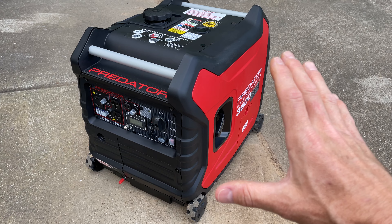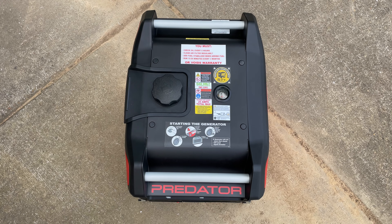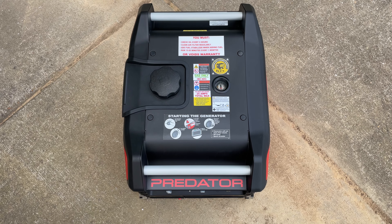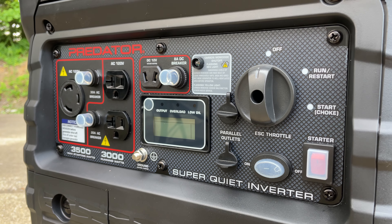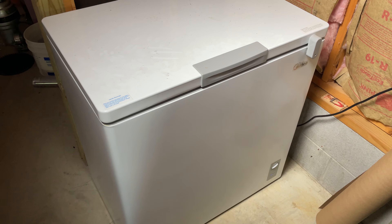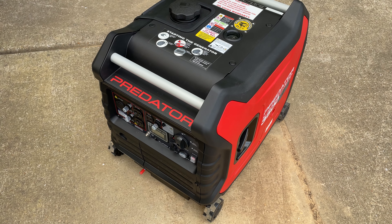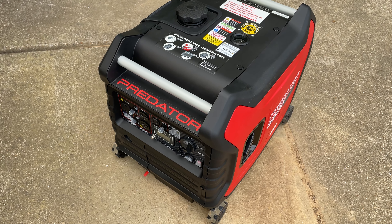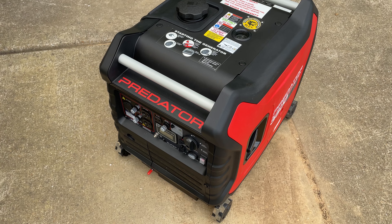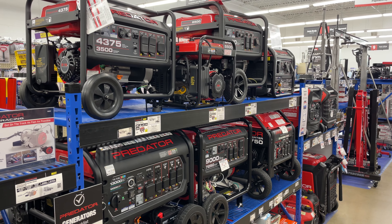So after that quick lesson on inverter generators, why did I buy this one? Here in Middle Tennessee we recently had a pretty large tornado, and with that tornado we lost power for a few days. Just a few days before, I had filled my meat freezer and I didn't want to lose all that meat. I needed a generator immediately, so I headed out to Harbor Freight to buy this generator.